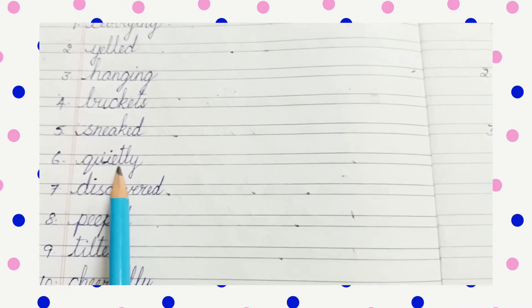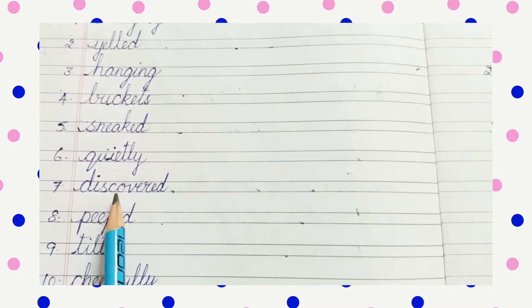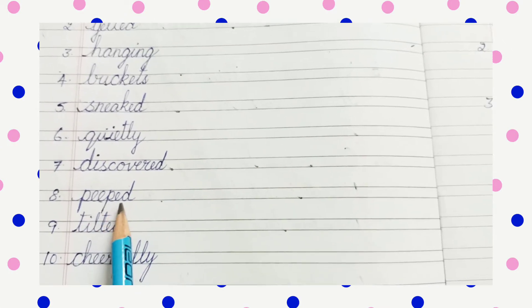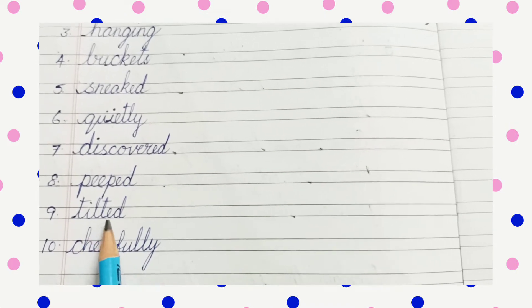Number 6: Q-U-I-E-T-L-Y, quietly. Number 7: D-I-S-C-O-V-E-R-E-D, discovered. Number 8: P-E-E-P-E-D, peeped. Number 9: T-I-L-T-E-D, tilted.